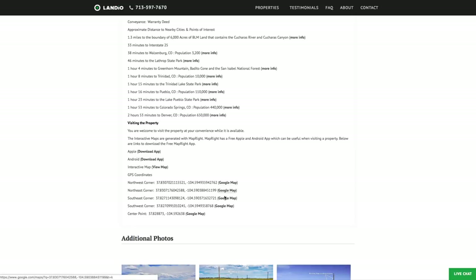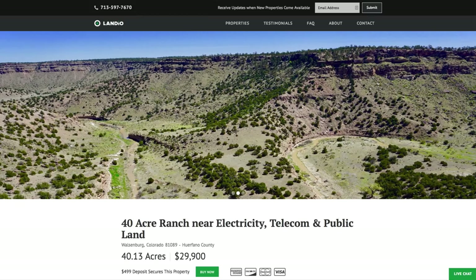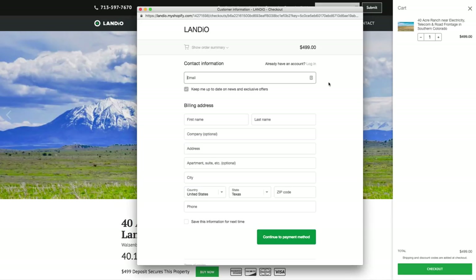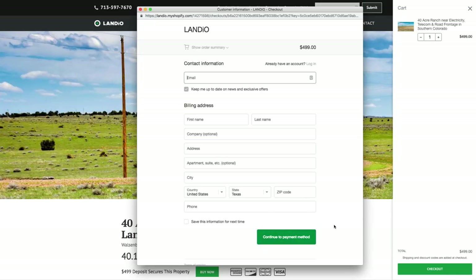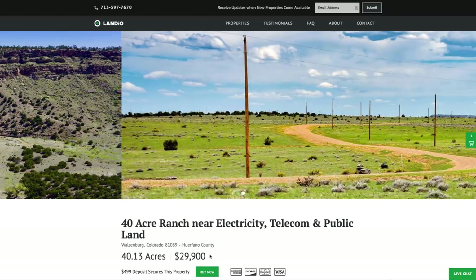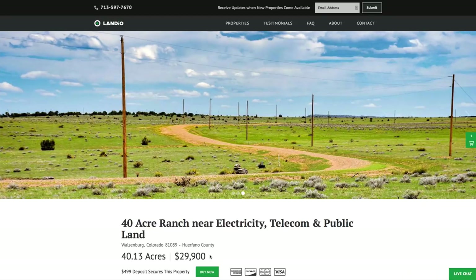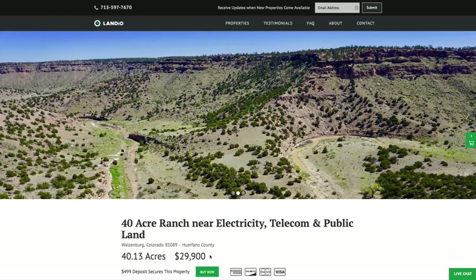We have GPS coordinates with links that open them up in Google Maps, and over 140 images of the property and surrounding area in the interactive map. If this property fits what you're looking for, go to our website and click the Buy Now button, which adds a $499 deposit to your cart. Once the checkout process is completed, the Buy Now button will change to out of stock — only one person can place a deposit. Your $499 deposit is credited towards your purchase and we cover all closing costs. The process can be completed in as little as a day, with the remaining balance paid by wire transfer, cashier's check, ACH bank draft, credit card, debit card, or any combination.